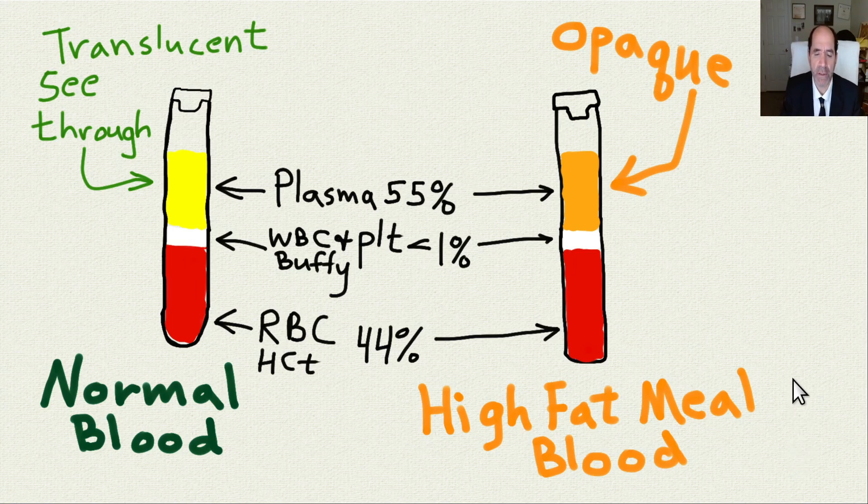This is part three of how to live longer for beginners, and what we're showing here is a test tube of blood — your purple top test tube drawn for your CBC. The red blood cells sediment out to the bottom, the white blood cells stay in the middle, called the Buffy coat, and the platelets are in there as well. The plasma is on top, and normally it's translucent — you could see through it.